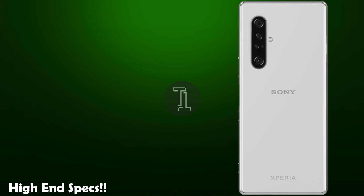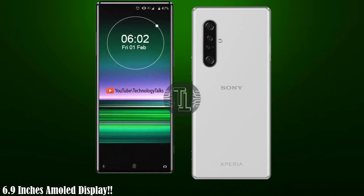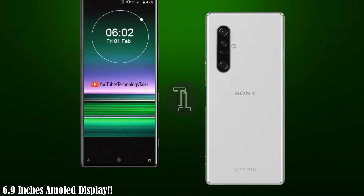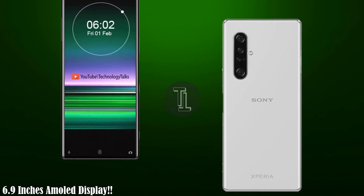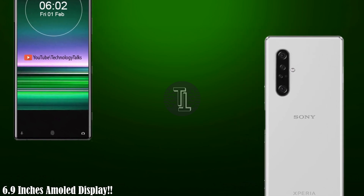Let's talk about the display. The Xperia 5 2020 5G contains a Super AMOLED capacitive touchscreen display. The Xperia 5 series arrived with the most efficient and high resolution display.